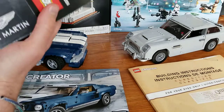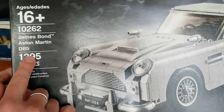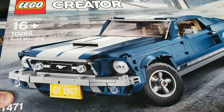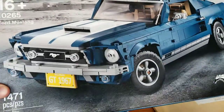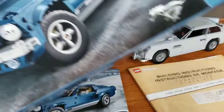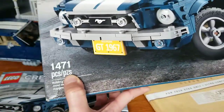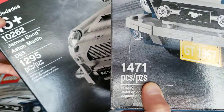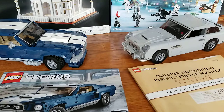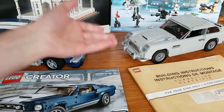Hey guys, today I want to compare the Aston Martin James Bond Lego Creator Expert set 10262 Aston Martin DB5 with the Mustang Lego Creator set 10265. These two sets I both got recently as gifts. I work in the automotive space, although I prefer Lego Castle in general. If you're wondering which one to buy, I want to compare them here to help you make your decision, because they're both good sets.